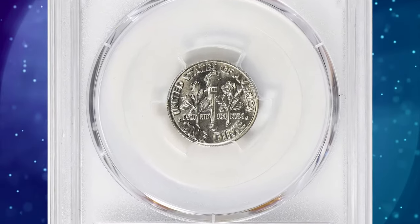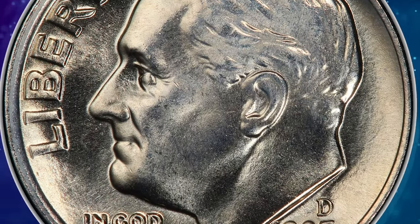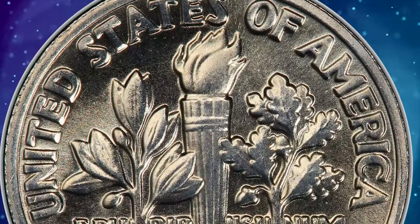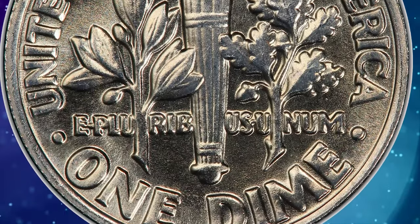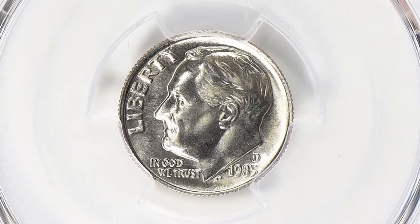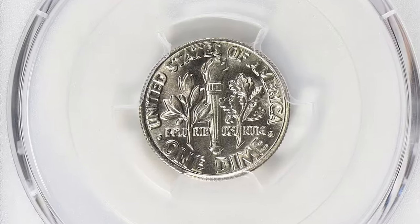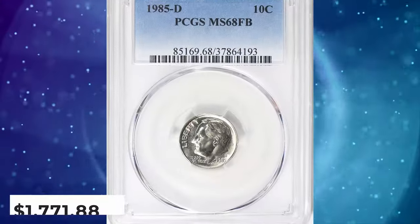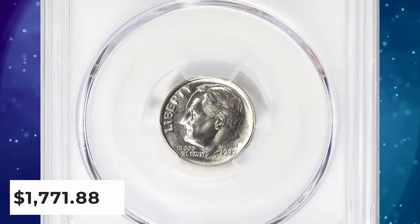In 1985, the Denver branch of the U.S. Mint issued over 587 million copper-nickel clad Roosevelt dimes for circulation. They are mostly well struck and locating those in mint condition should not be a problem. Only in superb gem grades with full bands do they get scarce. MS-68 specimens with FB designation are rare, and as of January 2024, PCGS certified just four dimes in that lofty grade with none finer. This condition rarity ended up selling for $1,771.88 with buyer's fee.